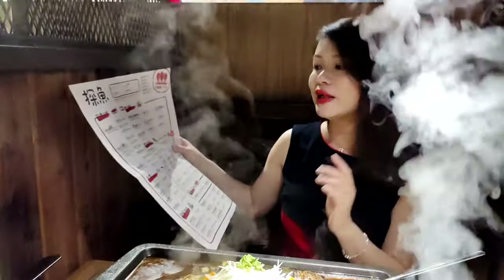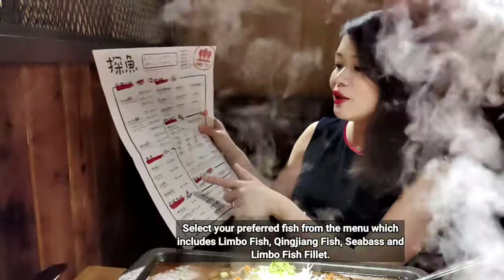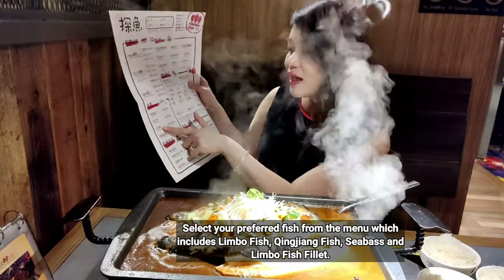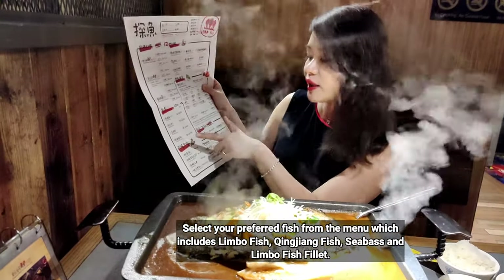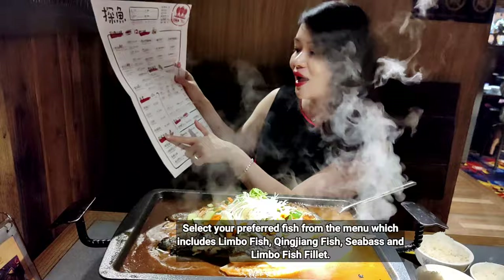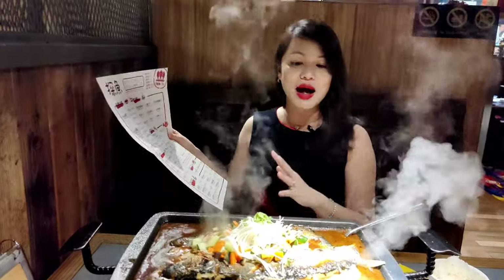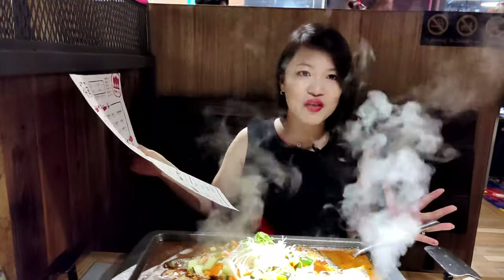There are four kinds of fish that you can choose. You can choose the lingpo fish — in Chinese it's called lingpo yu — Jinjiang fish, the jingmu yu which is the sea bass, and the lingpo fish fillet, or lingpo yu liu. I prefer to eat the whole fish.